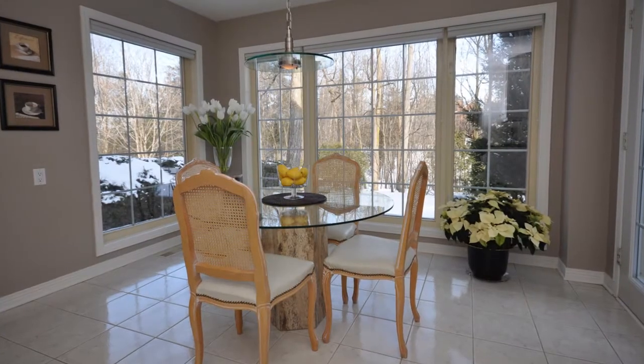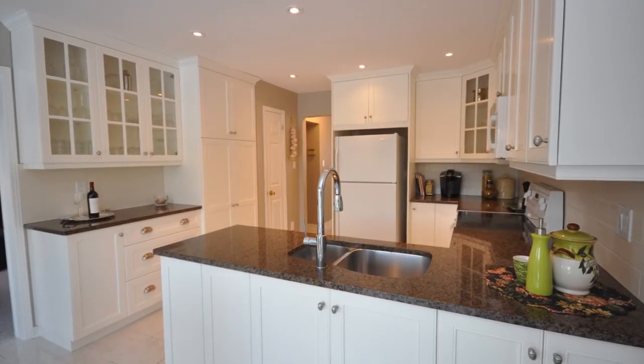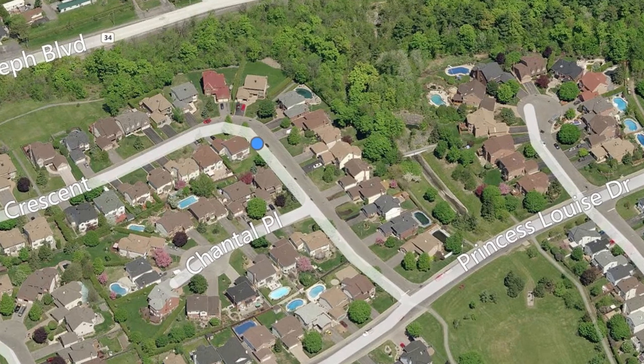Some really neat things I like about this home is the fact that the updates include windows, roof, furnace and air conditioning as well as a beautiful gourmet kitchen. Backing on the ravine, it's steps away from beautiful nature trails, bike paths as well as little bridges and a fantastic waterfall.